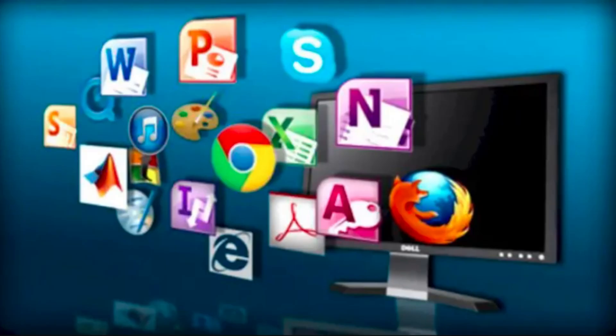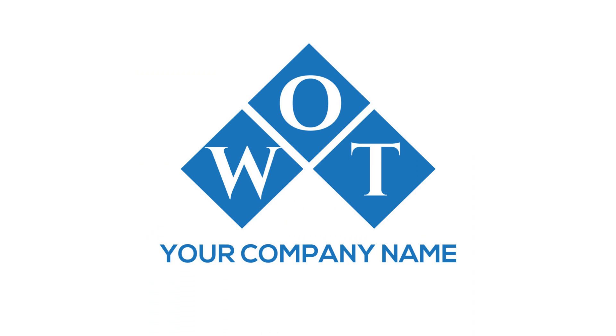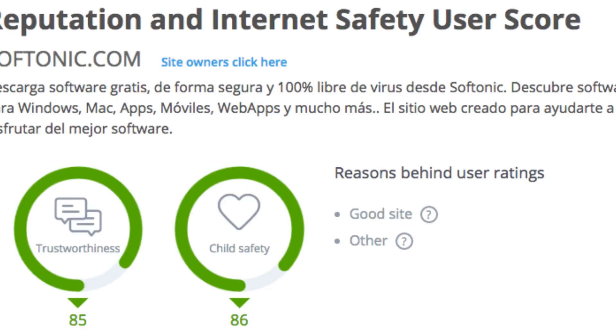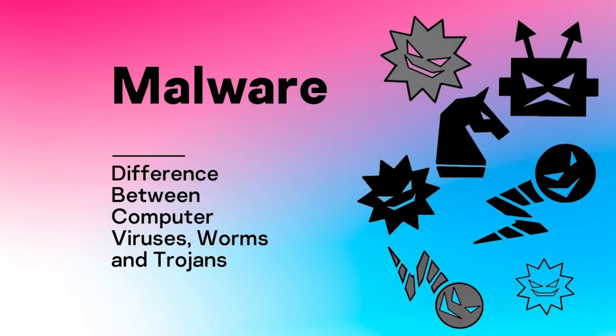Why is Softonic considered safe despite past concerns? First, Softonic is trusted by Web of Trust (WOT), a browser plugin that rates websites for trustworthiness. Softonic scores an impressive 85% in reputation and privacy. Second, it's trusted by Google Safe Browsing, a tool that checks for malware and viruses. Softonic gets a clean bill of health with 0% unsafe content.